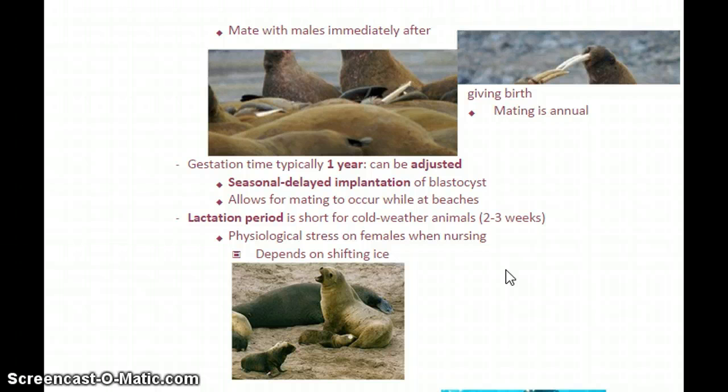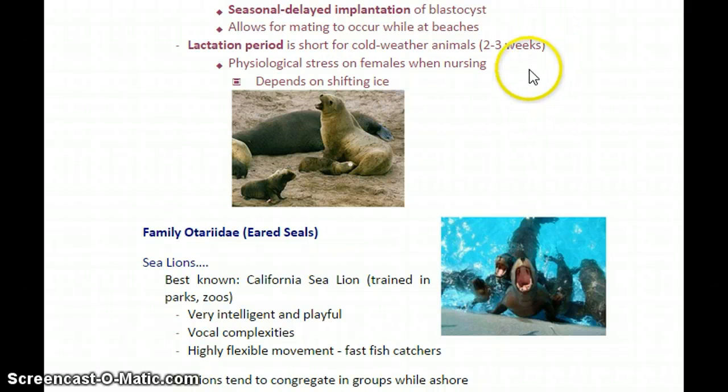Mating is usually annual — once a year. Interestingly, many members of this suborder have what we call seasonal delayed implantation. They might mate during the mating season, but then the blastocyst will not implant into the female's uterus until a later time — when there's better water temperature, more access to food — essentially waiting until it's more convenient and there's a better chance of the offspring surviving. There's also a two-to-three week lactation period, particularly for cold-weather animals. It's too much stress on the female to nurse while maintaining her own body temperature, so the babies learn to hunt very quickly.